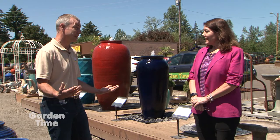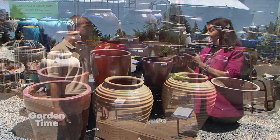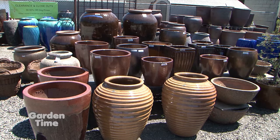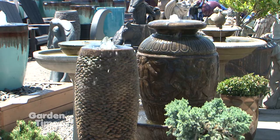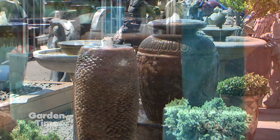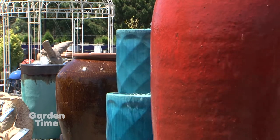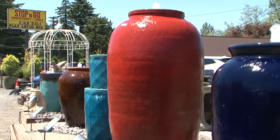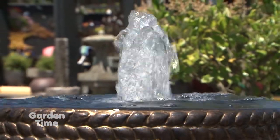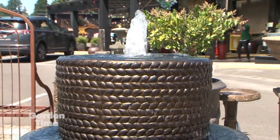What they do is take any of the pots they sell in the lot as a planter and turn it into a custom water feature. You have your choice of anything in the pot lot, and they custom build all the components, giving you that wonderful soothing sound of water in your backyard. Everybody's got a different style in their yard, ranging from bright colors of the pottery all the way down to the traditional birdbath.